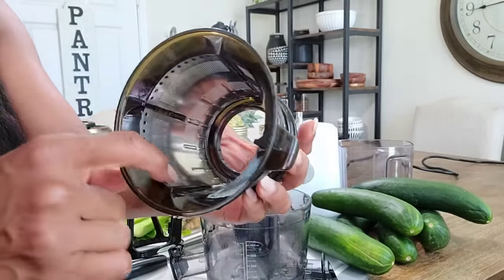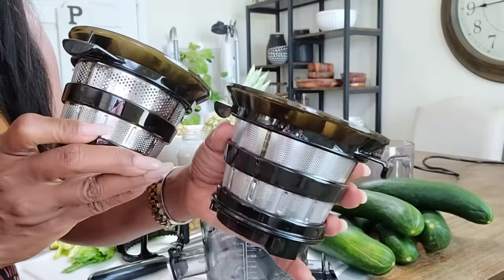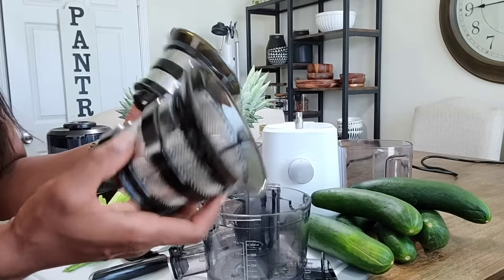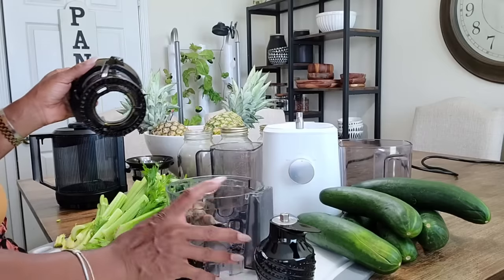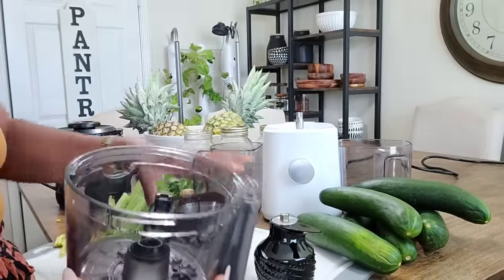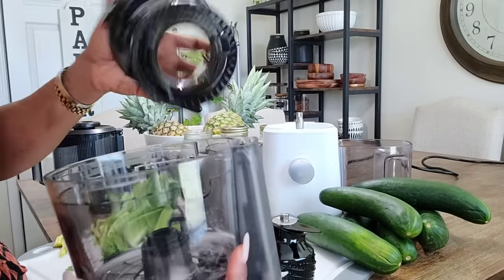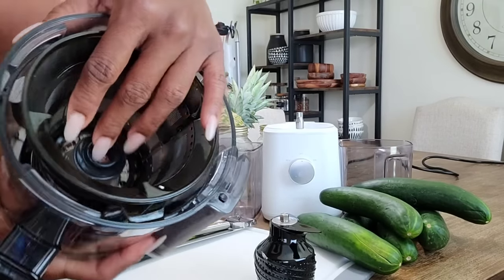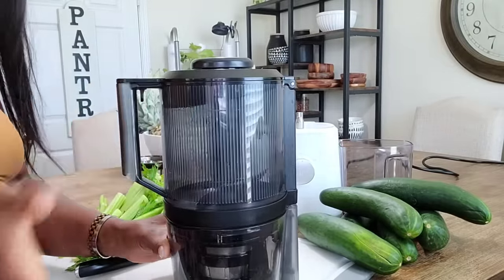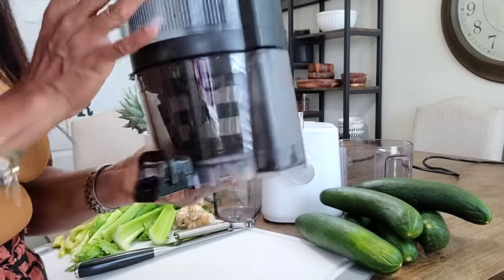There's a fine mesh strainer for juice, and another one with slightly larger holes for smoothies — they also have one for sorbets. Inside the base there's a cutout you line up, then you latch the strainer in so it fits, and drop the top back in. There's a spout where your pulp comes out and a spot where your juice comes out.